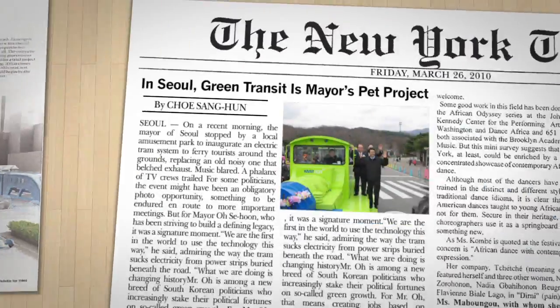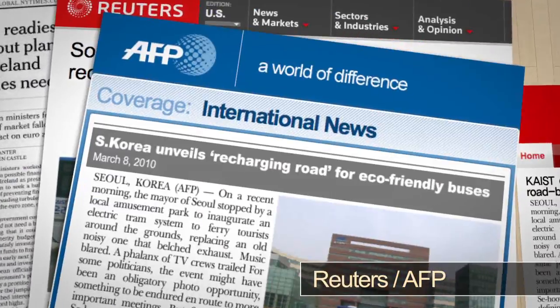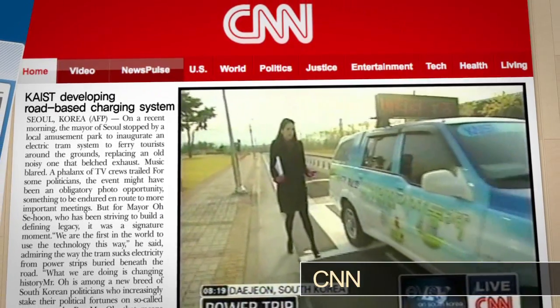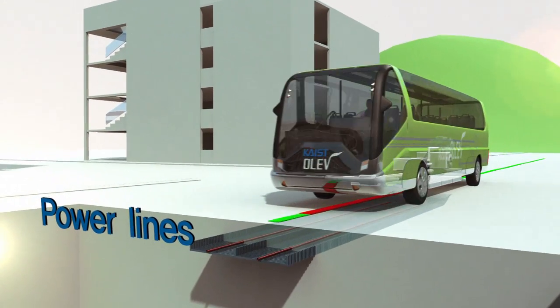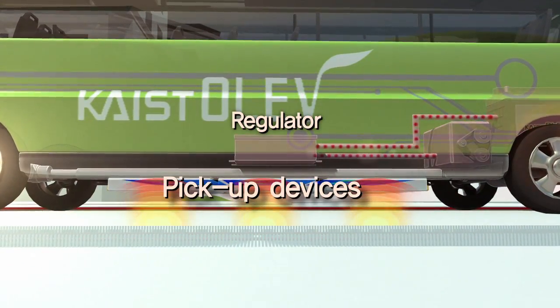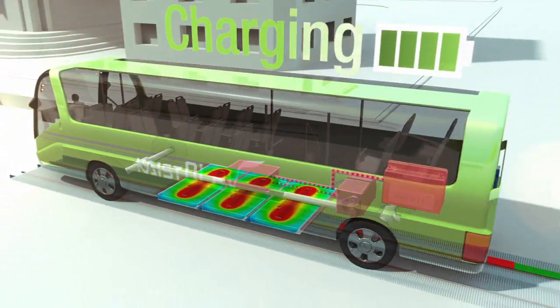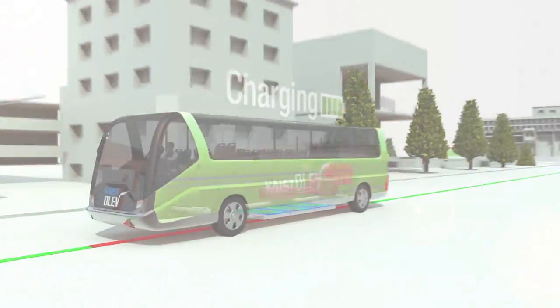The new green automobile that revolutionizes the world. Kite's Open Leading Electric Vehicle — the first of its kind — reveals a whole new concept in electric cars that are powered wirelessly. Whether the Olive is stationary or in motion, it receives power through underground power crates.